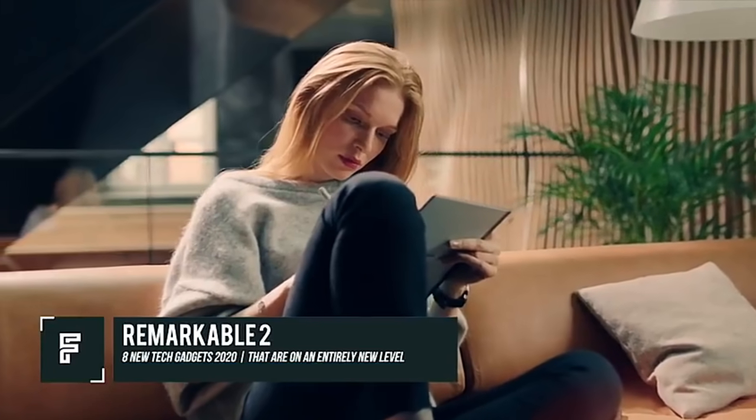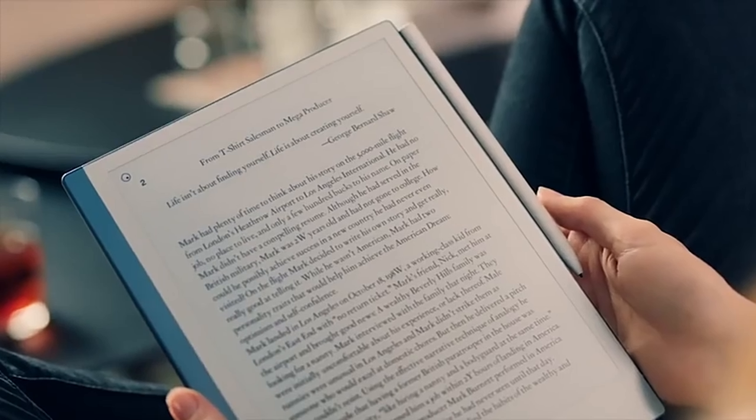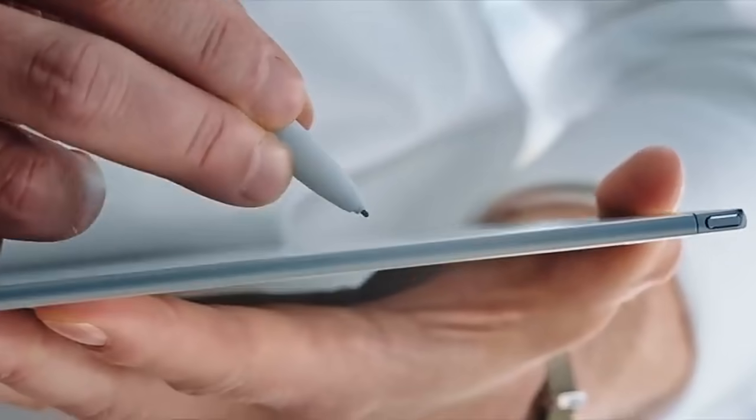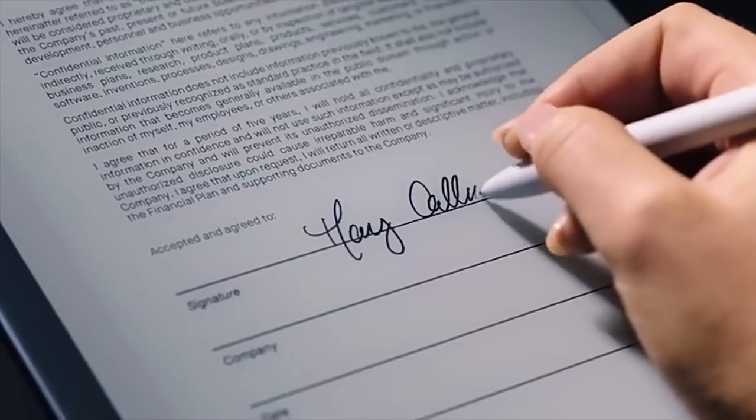Remarkable 2 is an all-new product that aims to replace your notebook and printed documents, offering a digital solution to your writing needs. With this product, you can save handwritten notes, read documents, and review documents that you previously saved.